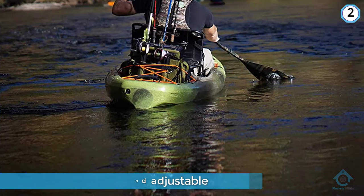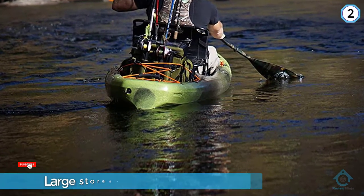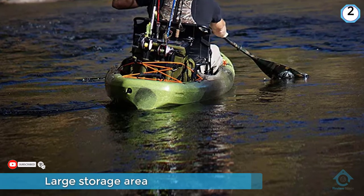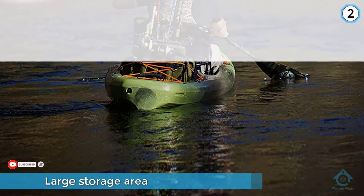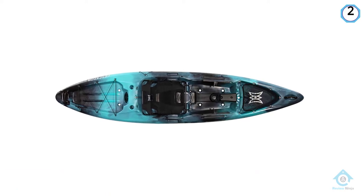The seat also slides along rails as needed. There's a tank well at the bow end covered by fine mesh. At the rear is a large storage area covered over with bungee rope to keep your essentials tied down.